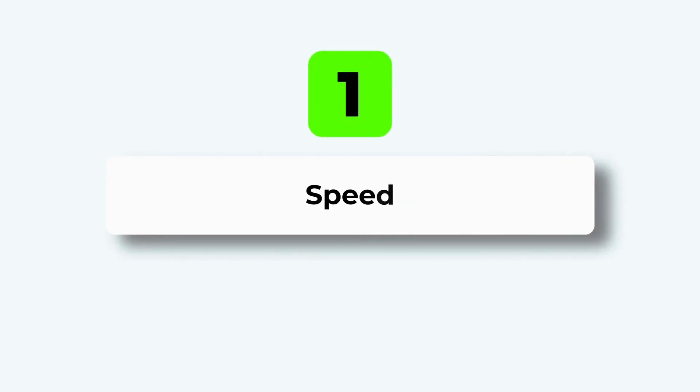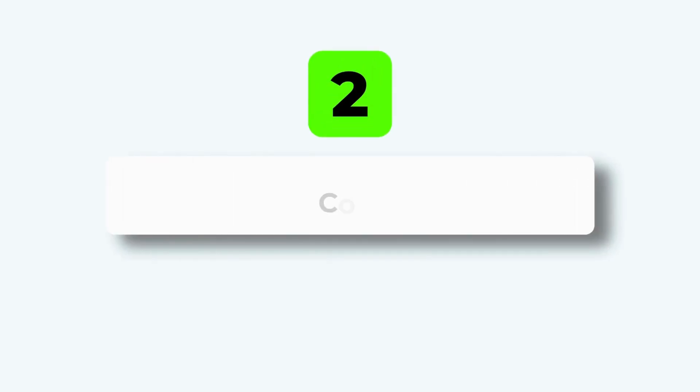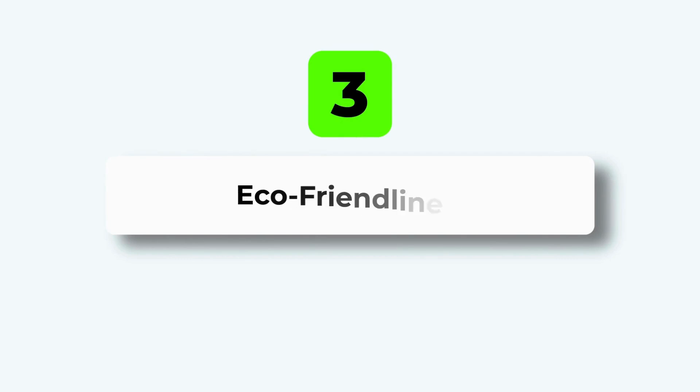To find our winner, we're judging these heaters on three key rounds that matter most to you. Round 1: Speed — which one gets your pool from cold to comfortable the fastest? Round 2: Cost — the whole picture, what you pay today to install it versus what you pay every month to run it. Round 3: Eco-friendliness — which system is kindest to the planet? Alright, let the battle begin.